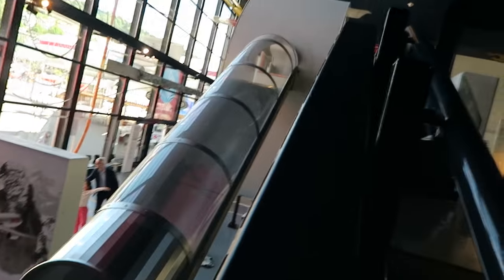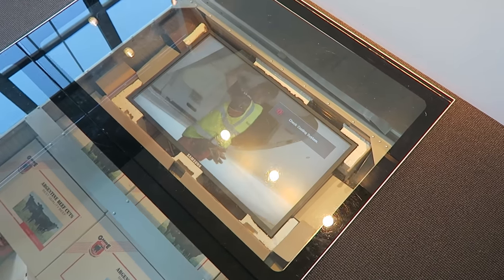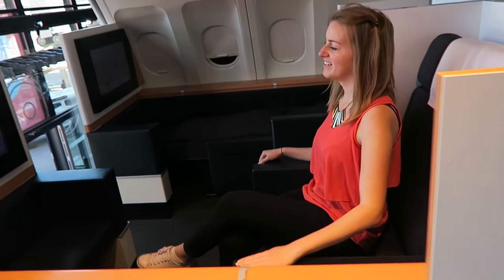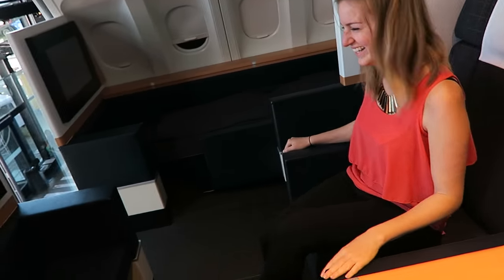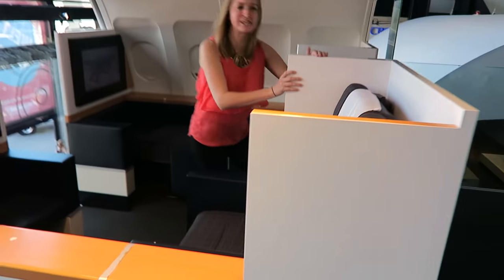This is an airplane emergency slide simulator, and of course Lynn and I are going to go off that slide. Lynn is sitting in first class. Are you enjoying your flight? But there's an emergency — you're flying in the Alps! Oh my god, there's an emergency. Run, run, run!